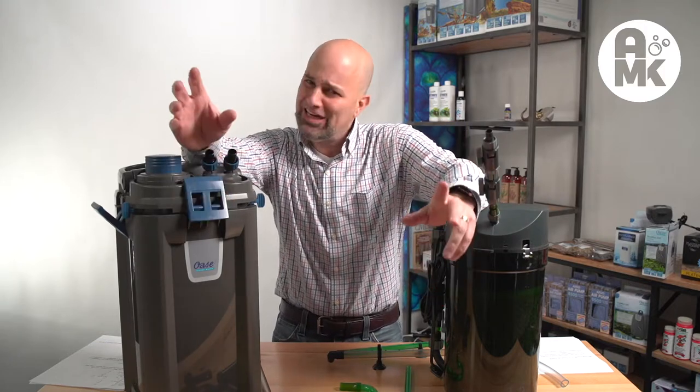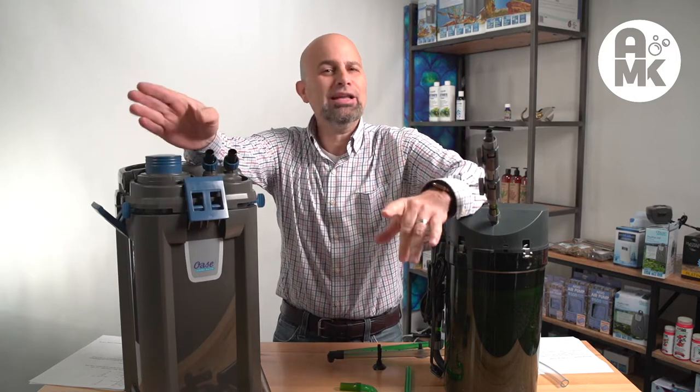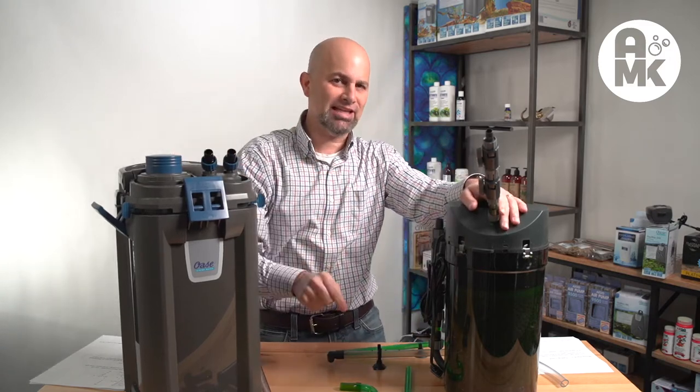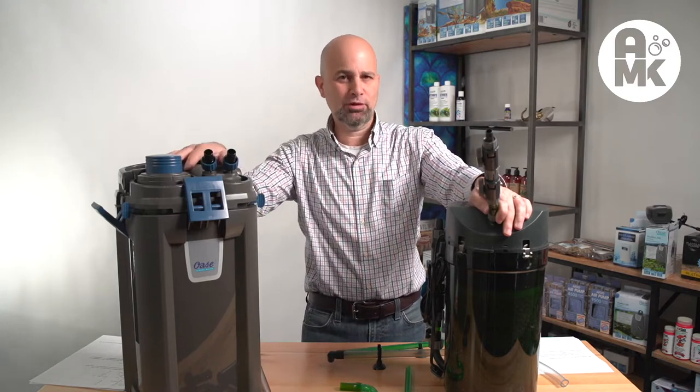If you don't know the date already, and if you do — my presents, I'm still waiting on them, so be sure and send them. But let's date myself and talk about all the canister filters we tested for this final review.